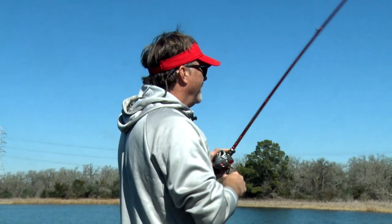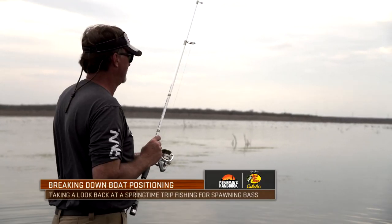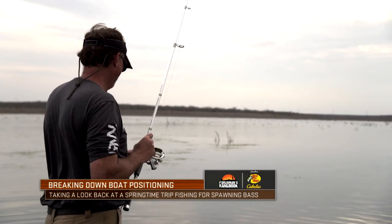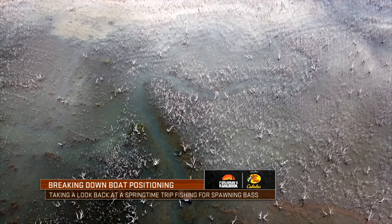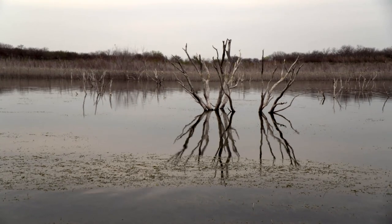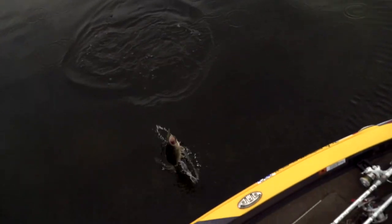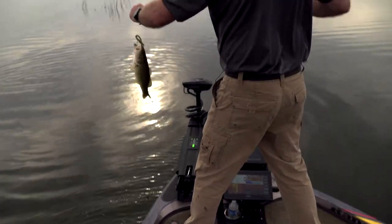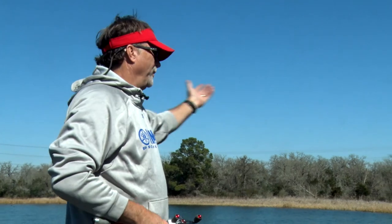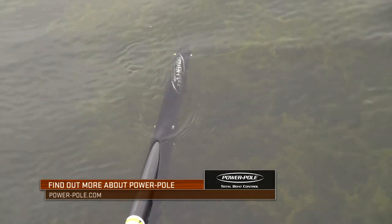I remember a trip last year on Choke Canyon, outfield testing a bait, where I literally didn't move the boat for almost two hours. The camera guys were flying the drones, I was catching a fish about every second or third cast in just one little 10-yard or less stretch. I was able to just fan cast, never had to move, and just caught fish over and over. In the old days before all these advancements, my boat would have drifted off, I'd have been out of position, and I probably never would have realized how many fish were there.